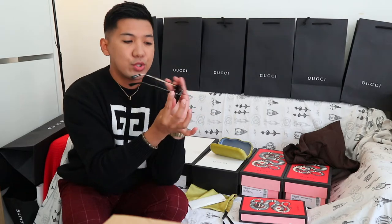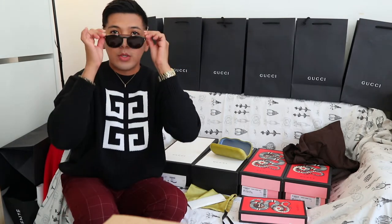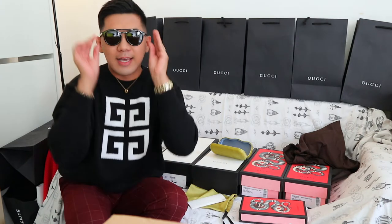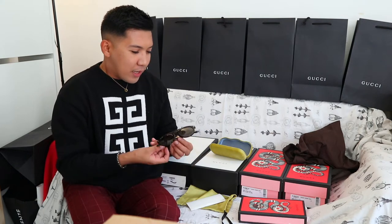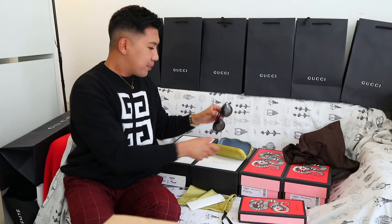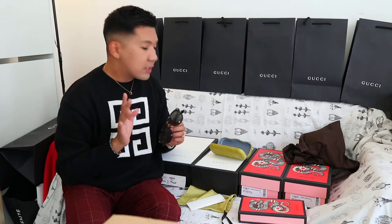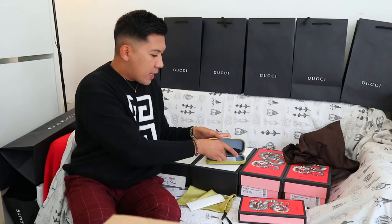May print siya ng Gucci at the side — pag sinuot mo siya at may side view kayo, panalo talaga. I'm so happy with this one. Available pa ito sa aking Instagram — I think they still have 5 pieces of this, so pwede pa kayong humabol, mga ka-kays.